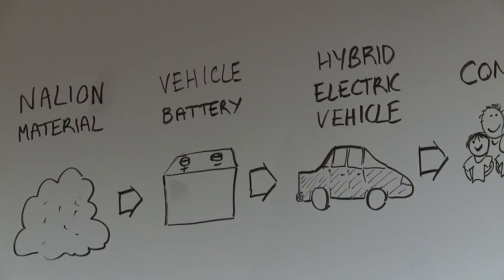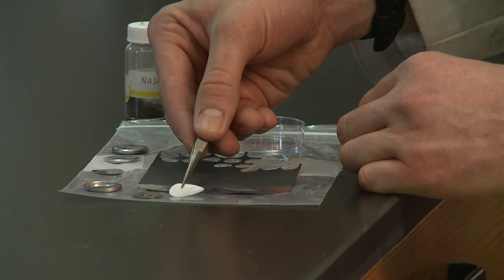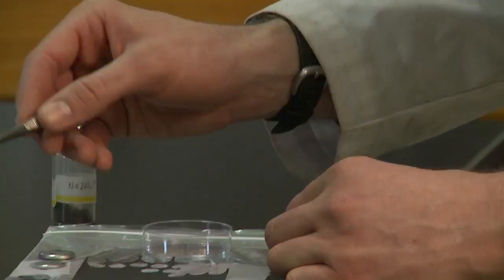We felt that by partnering with MBET and having their resources to do market research and the development of a business plan, it would help them learn and also give us value-added information on this technology.